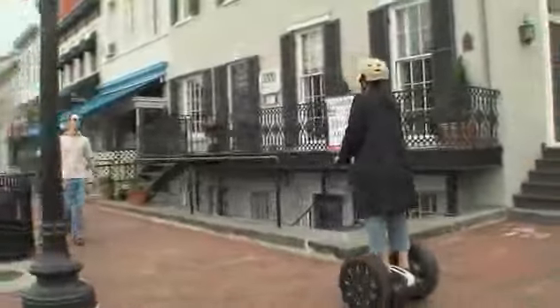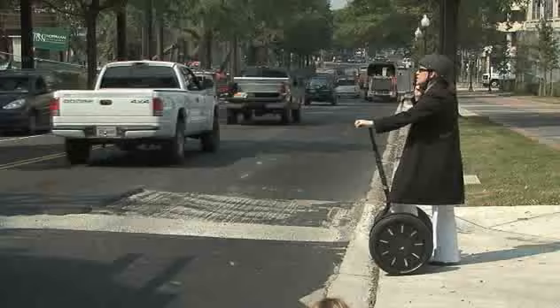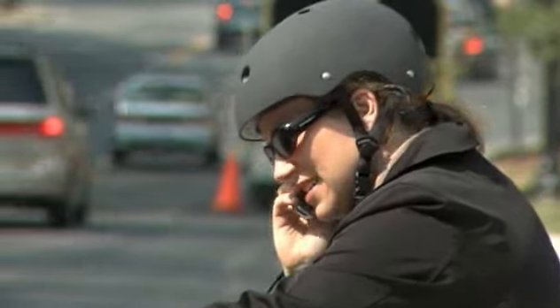Go slow. Go anywhere. This is how you envision travel sometime in the future. But this isn't the transportation of tomorrow. It's Segway today.